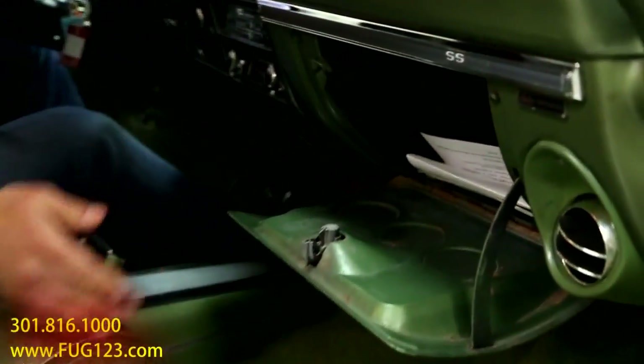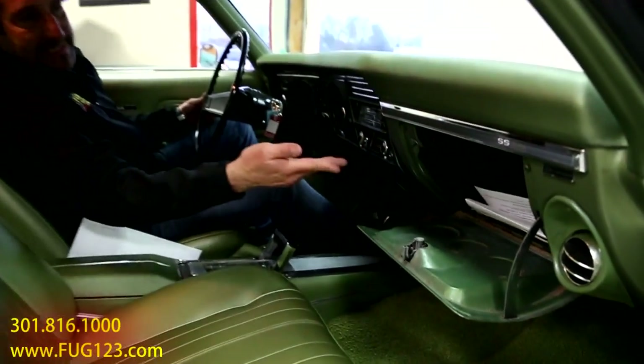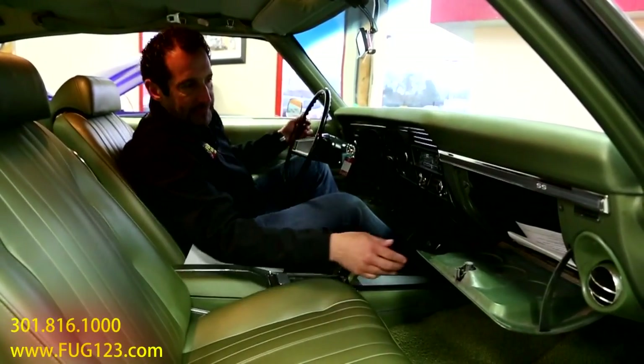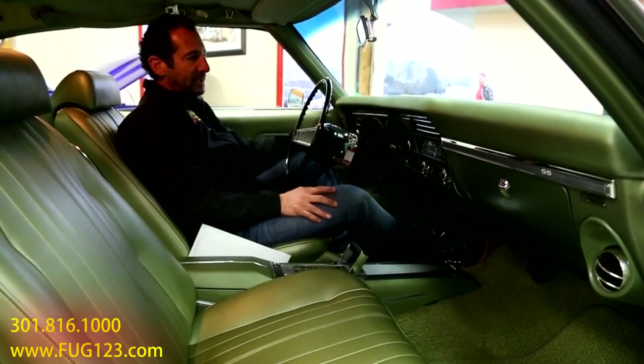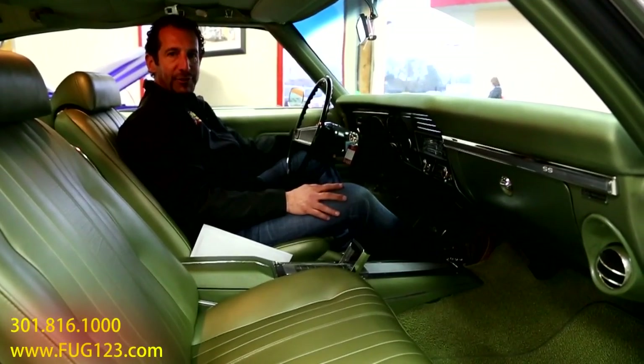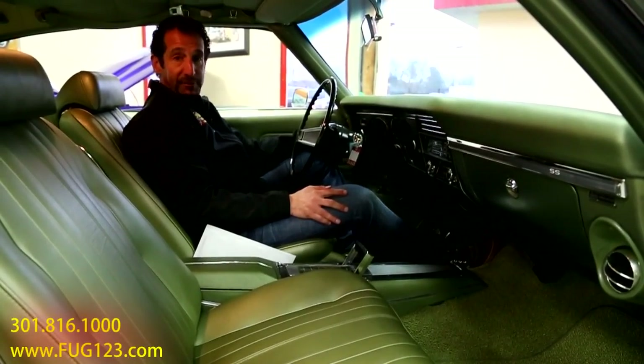If you want, we can install an AM-FM CD digital sound system inside the glove box so you can have your iPod and stream it right from there. Just a really cool car. Let's start it up so you can hear what it sounds like — the legendary 396, 375 horse.